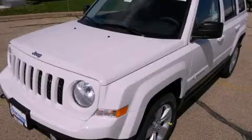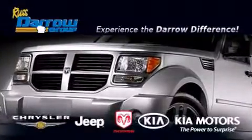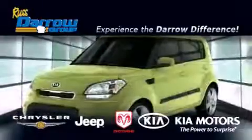This vehicle is sure to sell fast. Call and arrange your test drive today. Get the Darrow difference today only at Russ Darrow Kia Chrysler Jeep Dodge Madison.